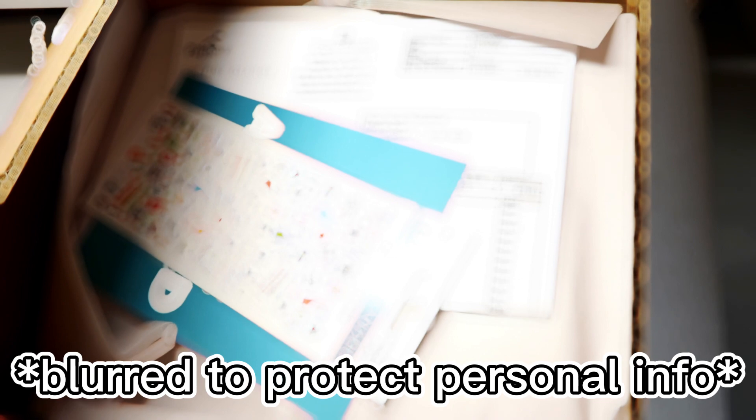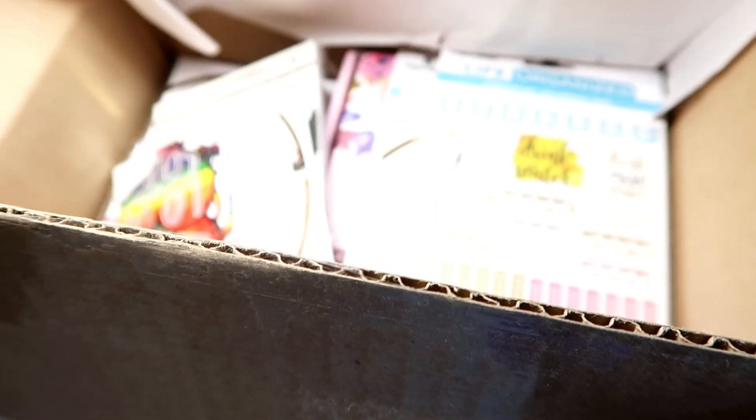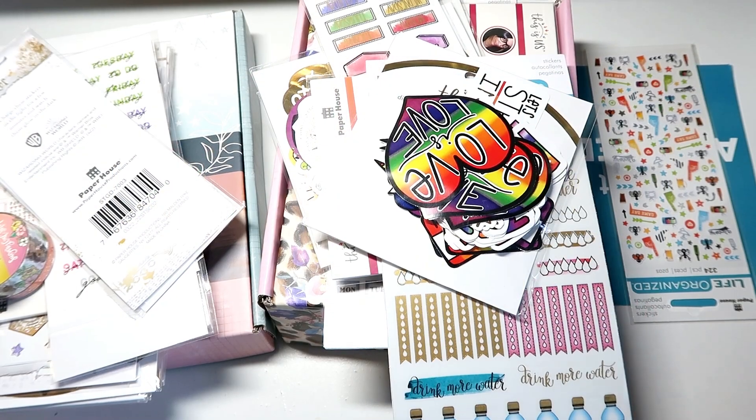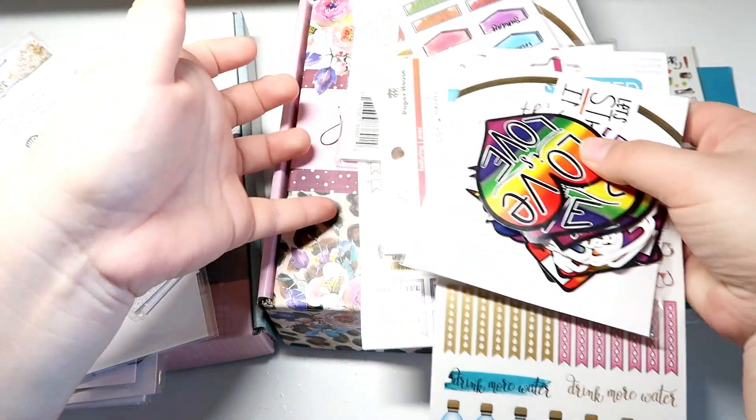Look at everything, how exciting! So we did get a freebie here because I definitely did not order that, but we're gonna look inside. I am so excited — let me take everything out of here first. I got a lot, as you can see, so we've got a ton of stickers and sticker kits.